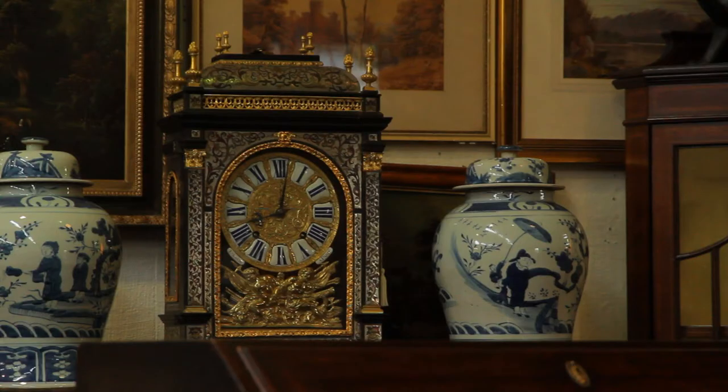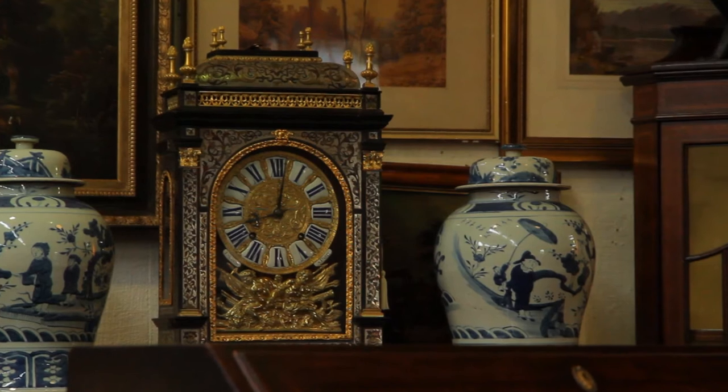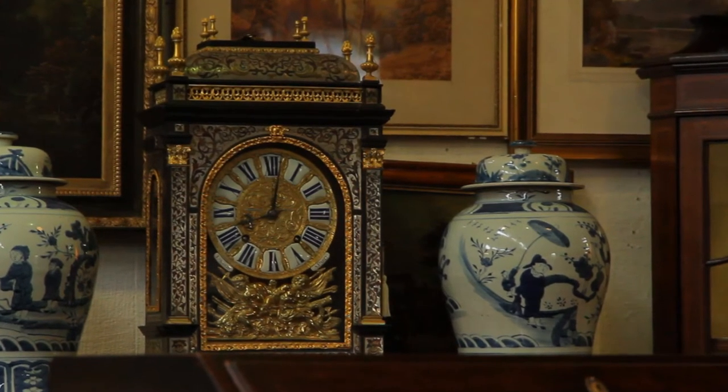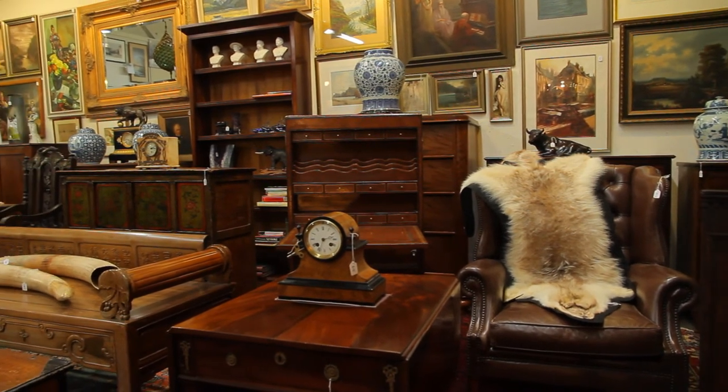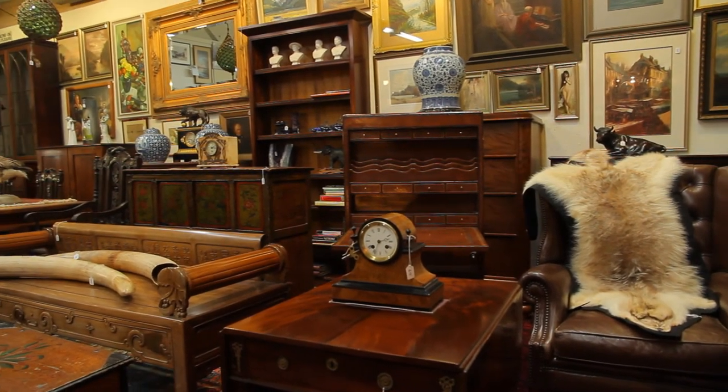Displayed on the chest is a magnificent late 17th century French clock made in the oriental style. In this sale we have a good selection of Victorian and Edwardian cabinets and chests of drawers.